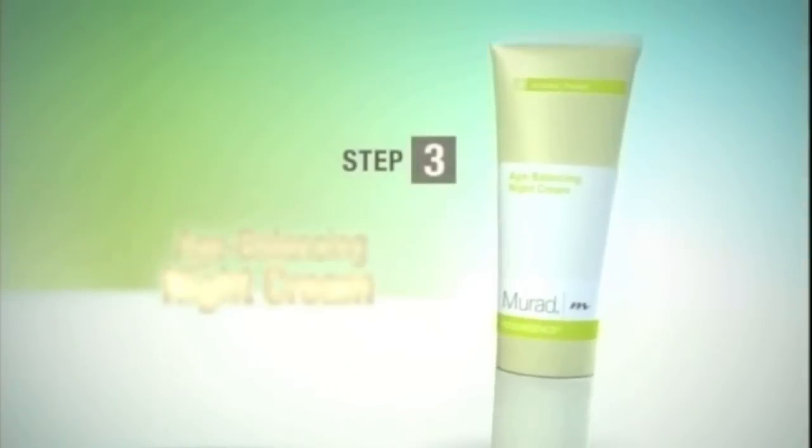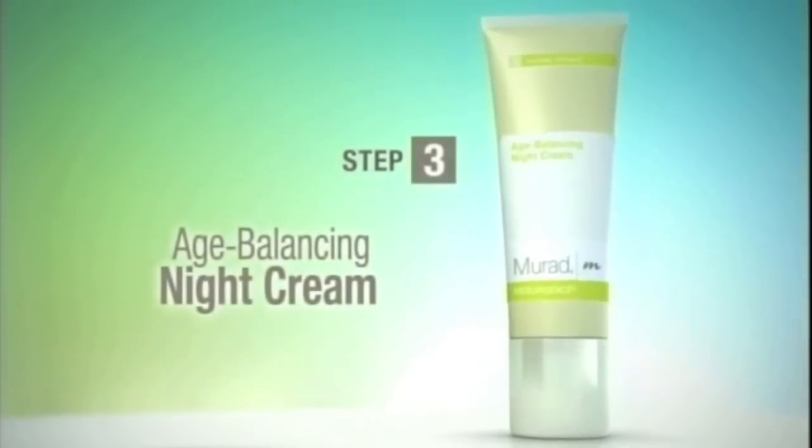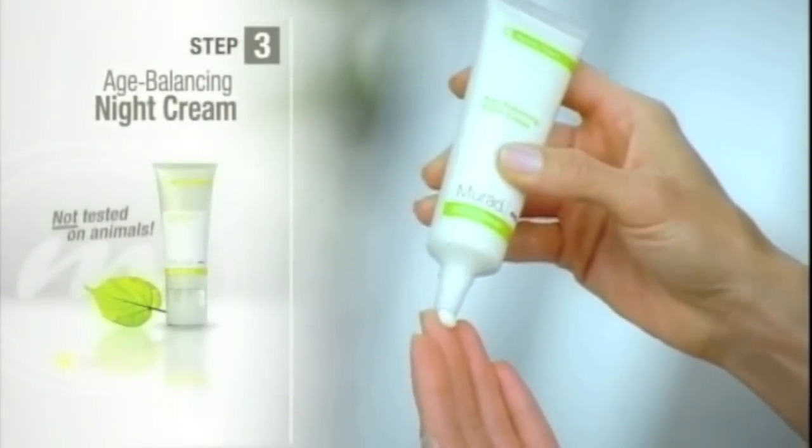Step 3: Age Balancing Night Cream. Essential fatty acids combine with shea butter to instantly boost skin hydration. Clover flour extract reduces the appearance of fine lines and wrinkles, while soybean sterols calm and soothe even the most sensitive skin.